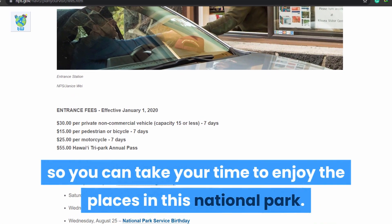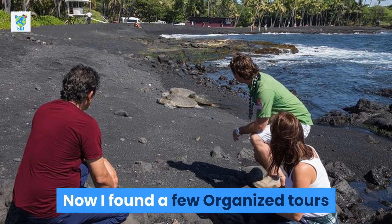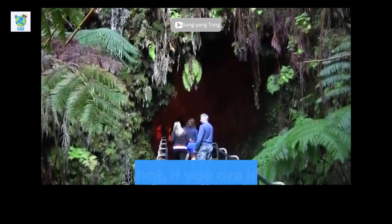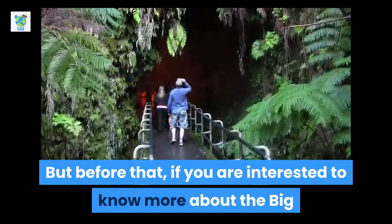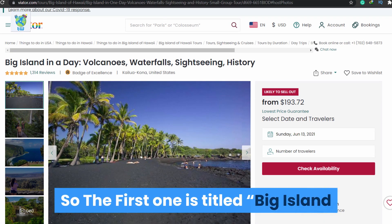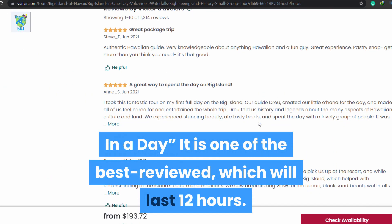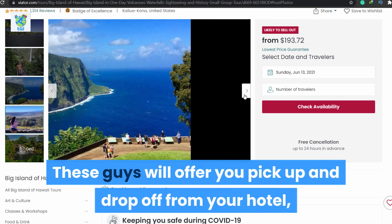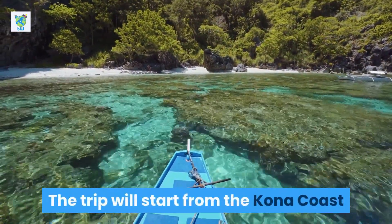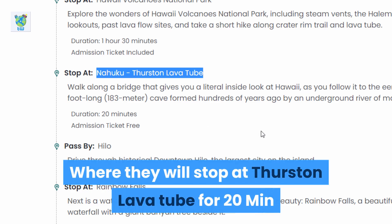I found a few organized tours where a visit to Thurston Lava Tube is included in their itinerary. But before that, if you are interested to know more about the Big Island of Hawaii, have a look at the playlist. The first tour is titled 'Big Island in a Day' — one of the best tours, lasting 12 hours. They offer pick-up and drop-off from your hotel, lunch, and will take care of your passes. The trip starts from the Kona Coast, and their itinerary includes a 20-minute stop at Thurston Lava Tube.